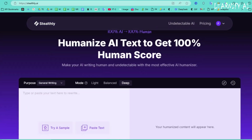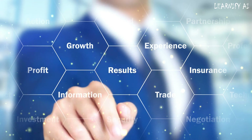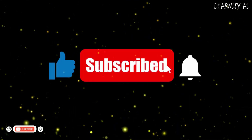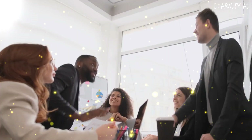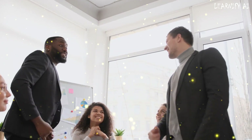I'd love to hear your feedback, so feel free to share your thoughts in the comments. If you found this video valuable, please take a moment to subscribe and hit the bell icon to stay updated with our future content. Your support means the world to us — it helps our channel grow and motivates us to keep creating informative, engaging, and high-quality videos for you.